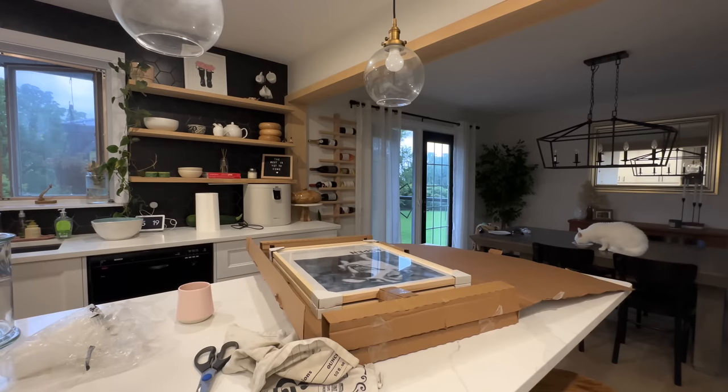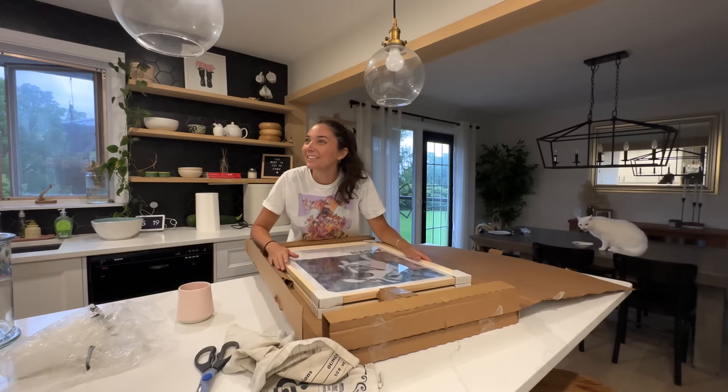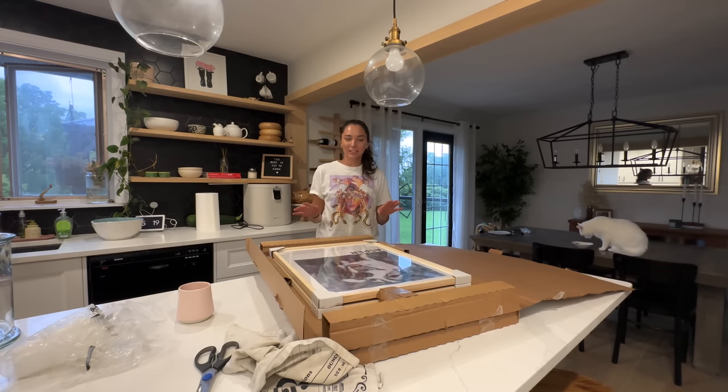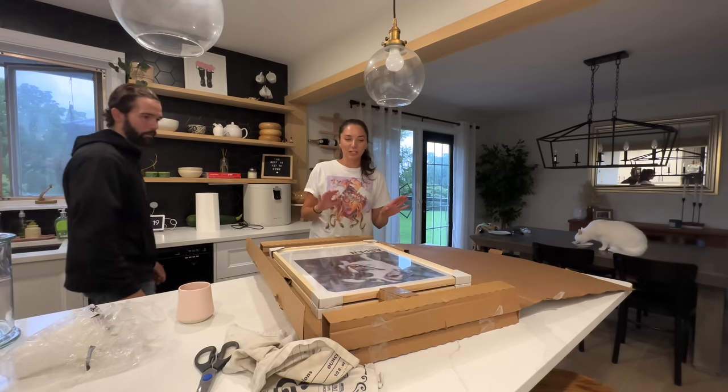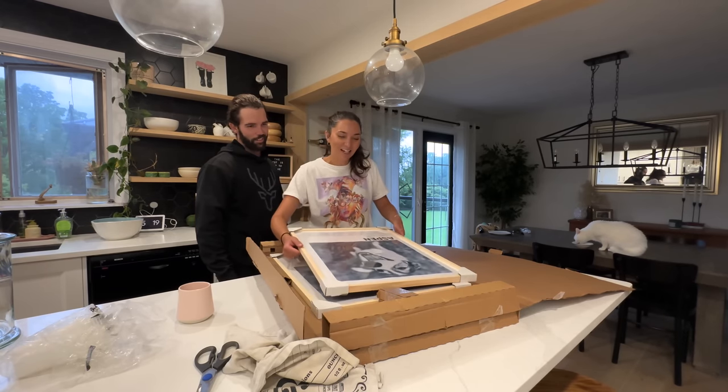I haven't shared yet in the video that earlier this week — or last week, I can't remember — we got a delivery that was so exciting. I'm going to insert the footage and show you guys. We just finished building a fence, but we're dipping back into the basement renovation with a delivery. Oh my gosh!